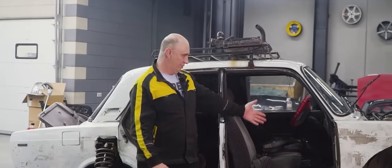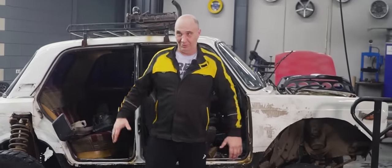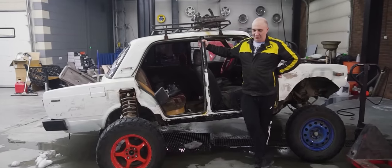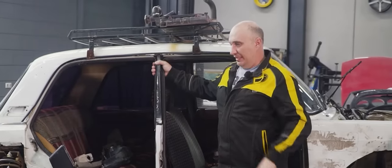Hey there, fellows. So you remember this wonderful jalopy, right? The one we fitted with double suspension. It was all good until we discovered a few minor issues.